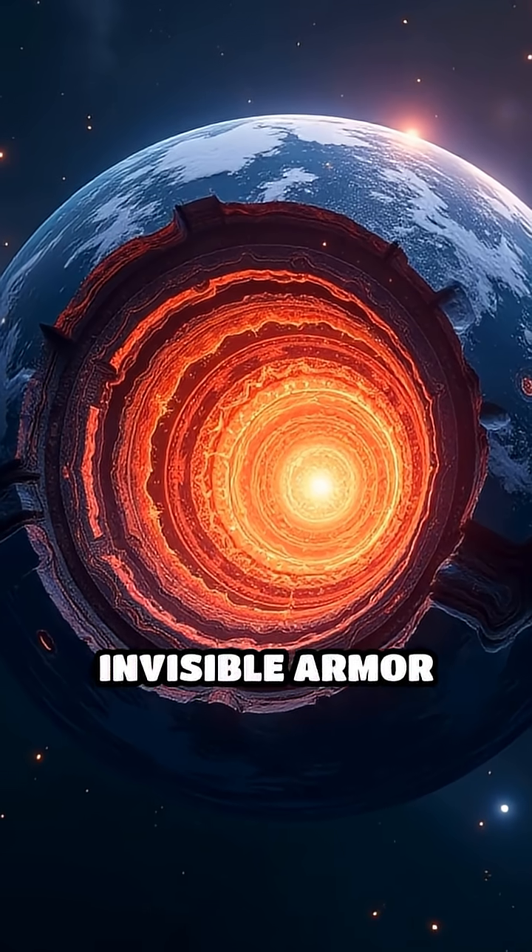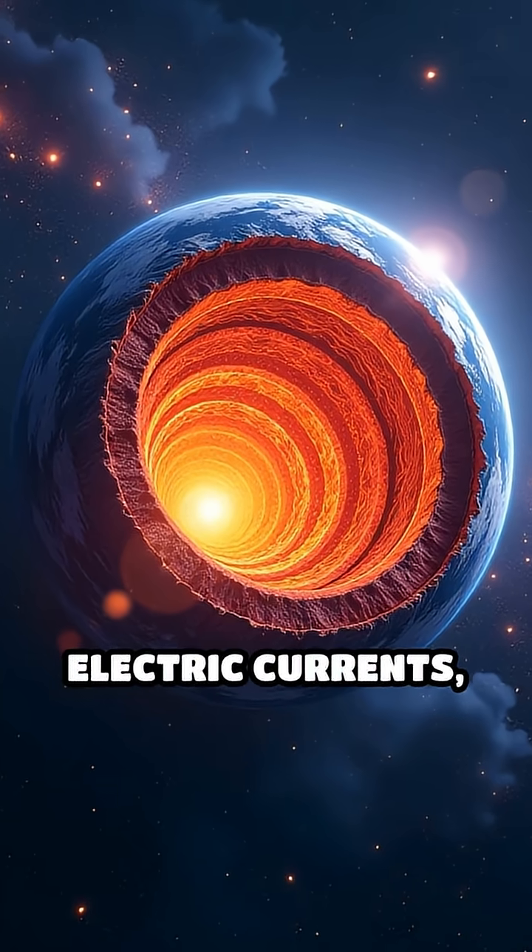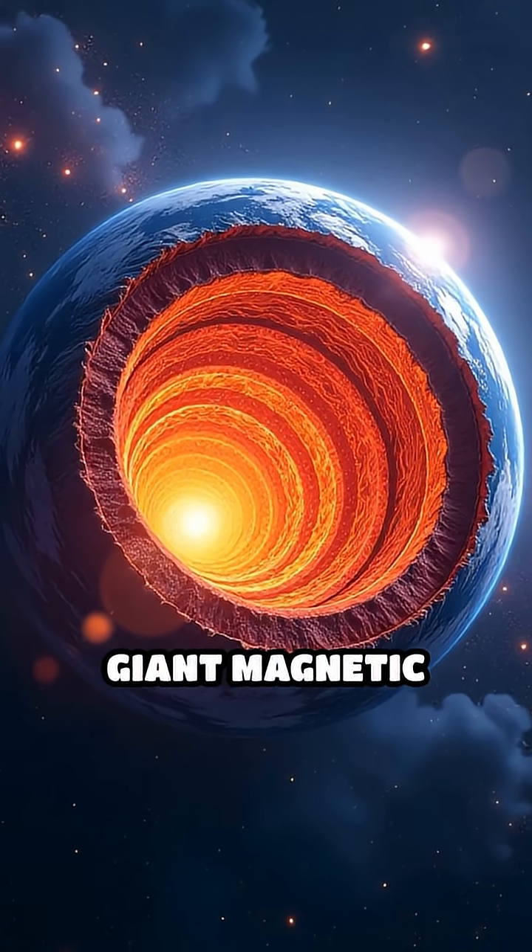So how does this invisible armor work? The molten metal core spins, generating electric currents, which create a giant magnetic bubble.